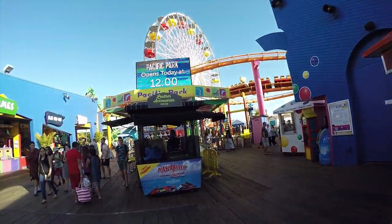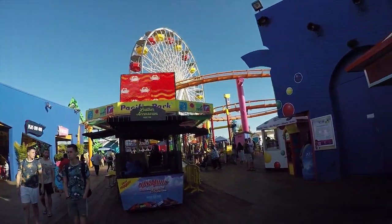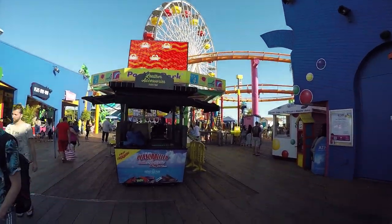We're standing under the octopus and... carousel. That's a ferris wheel, not a carousel. And a roller coaster.